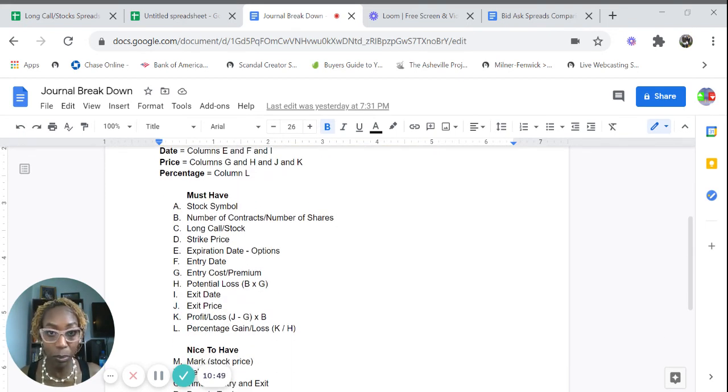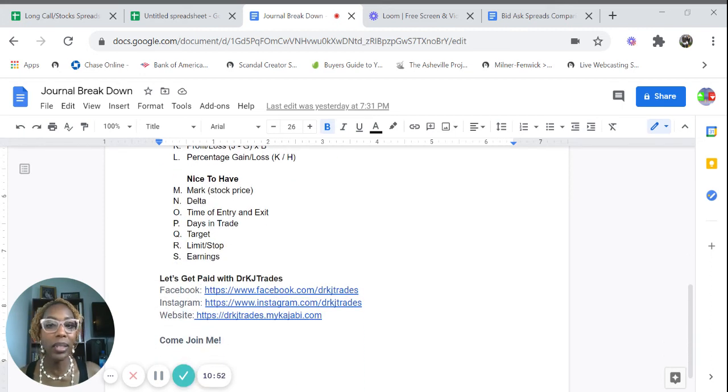These are the must-haves on every spreadsheet. And these are my nice-to-haves: I like to sometimes have my mark price, which is my stock price, and my delta. If you're interested in diving deeper into options, please sign up for my options trading course. You can also have the time of entry and exit, the days in the trade, target limits — which is your stop — and earnings. Maybe you've realized your long calls are more successful when you're in the trade five days or less. You use this information to get paid, to maximize your profits and minimize your losses.